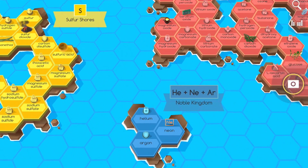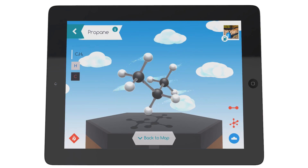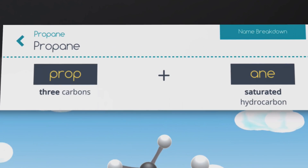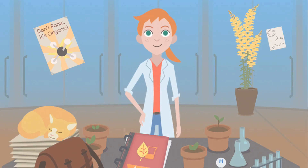The app invites you to explore the world of molecules and build collections of them. Examine each molecule's composition, systematic name, and how it exists in our world. Rookie chemists Harper and Andy offer you guidance and encouragement along the way.